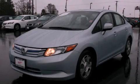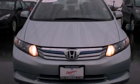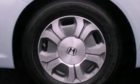This is a certified pre-owned 2012 Honda Civic Hybrid, a car that makes doing your part for the environment easy. It has a 1.3-liter four-cylinder engine and a continuous variable transmission.